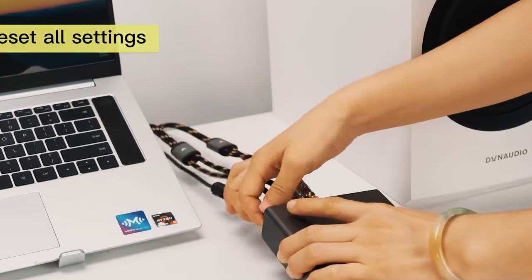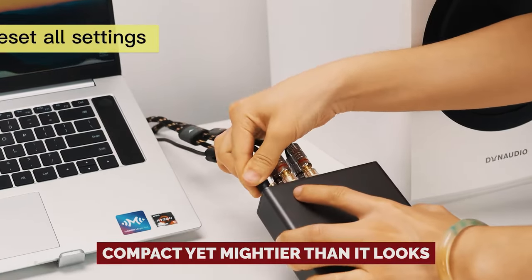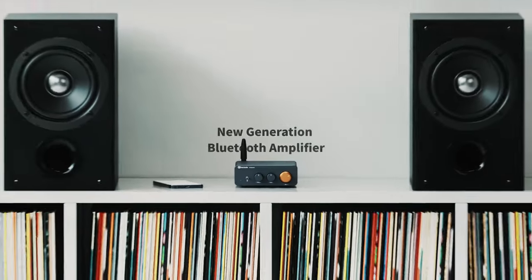It's like a hidden gem in the world of audio gadgets — compact yet mightier than it looks. Get ready to turn up the volume and turn heads at the same time.